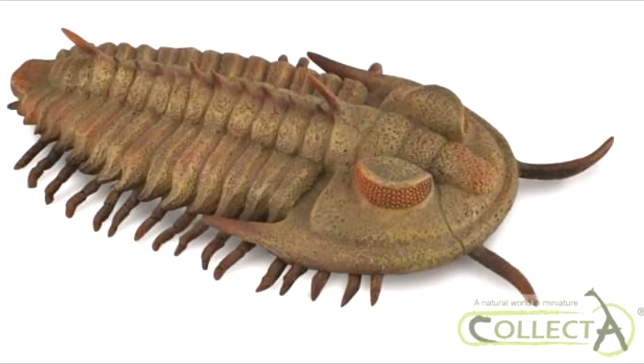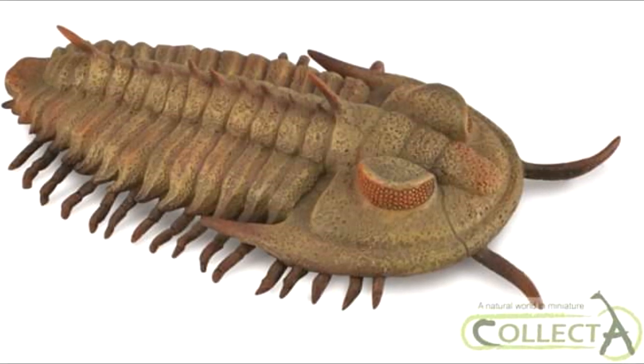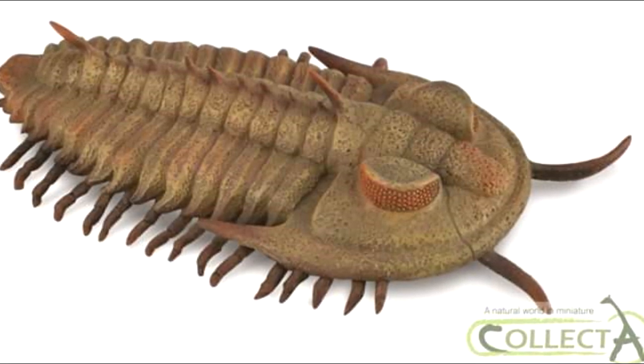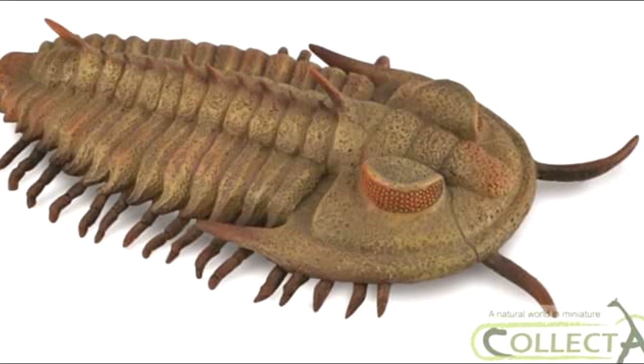I'm actually really happy that they decided to create a whole bunch of species like this — a bunch of marine animals — because previously we didn't really have too many of these coming from CollectA. In fact, I think the only ones I can really recall were in the mini tubes.